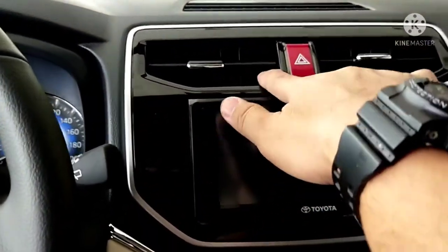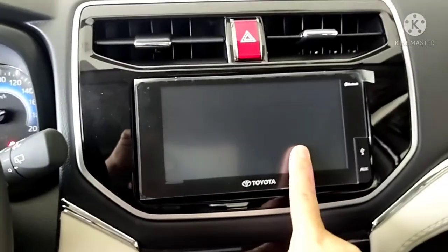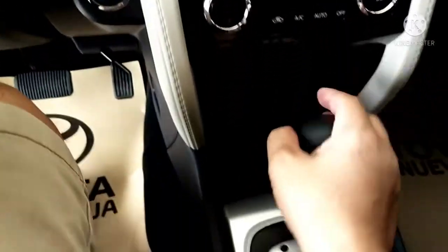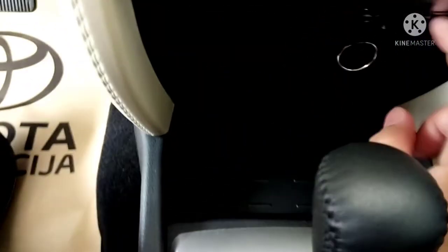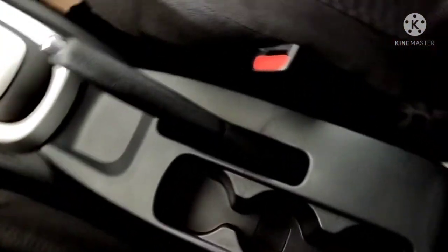Here are the aircon vents. It's already using a 2DIN display from Toyota with automatic climate control. There's a 12-volt 120-watt outlet for your cell phone charger. There's storage, a gear for automatic transmission, and unfortunately it doesn't have an armrest.